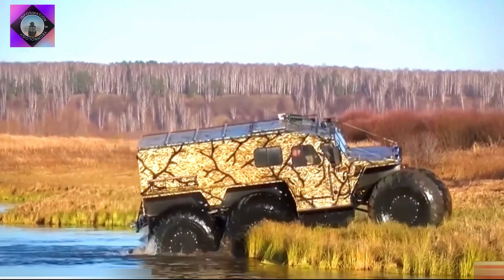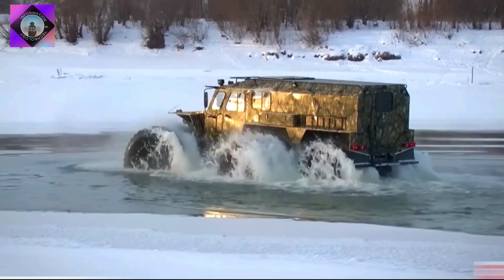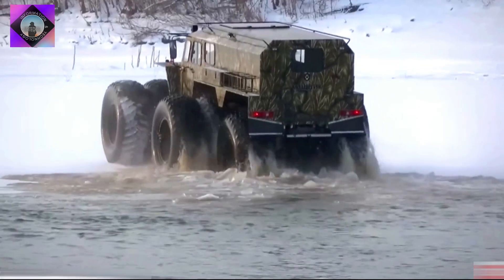It has space for a total of 14 occupants and can carry a load of 1.5 tons. It can reach a maximum speed of 50 kilometers per hour on land and 4.5 kilometers per hour in water.